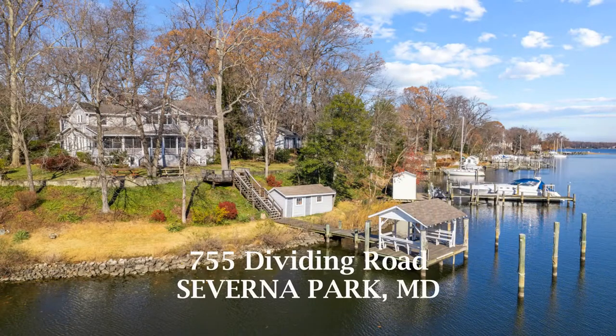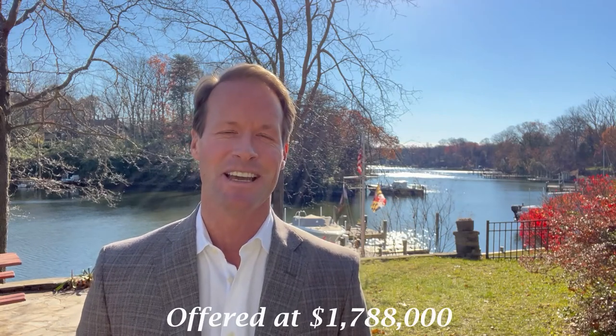Now, I have another brand new listing I want to share with you. This property is located in Severna Park, and yes, it's waterfront — so you know what that means: it's going to sell extremely fast. The property address is 755 Dividing Road here in Severna Park, and the list price is $1,788,000.